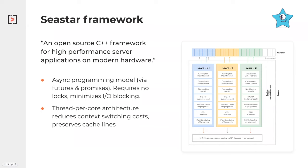What C-Star actually brings to the table is really the ability to do a lot of async programming via different futures and promises, requires no locks, and minimizes IO blocking.